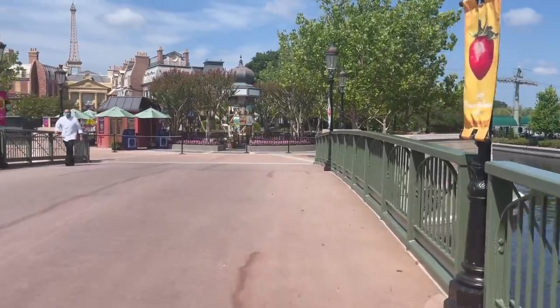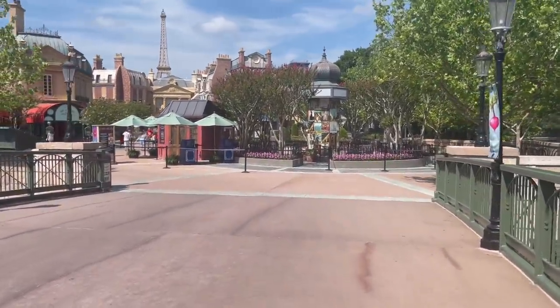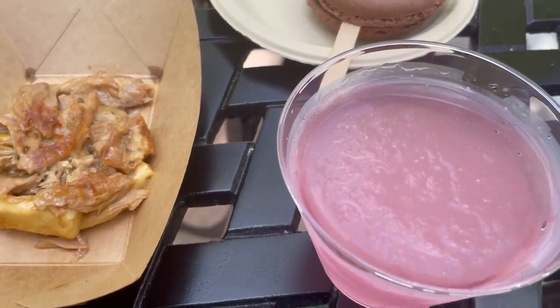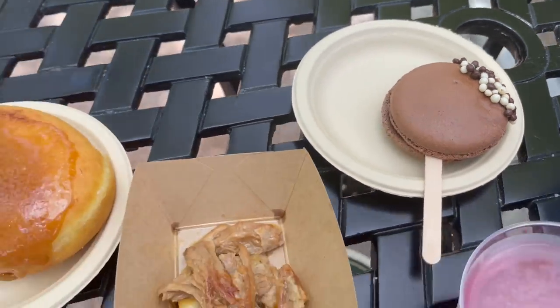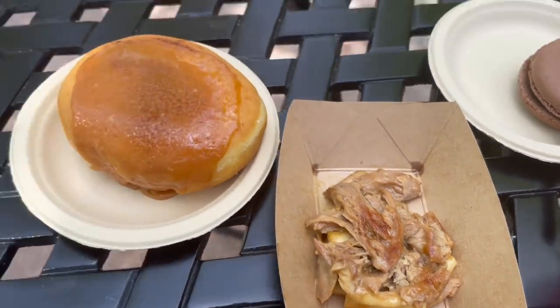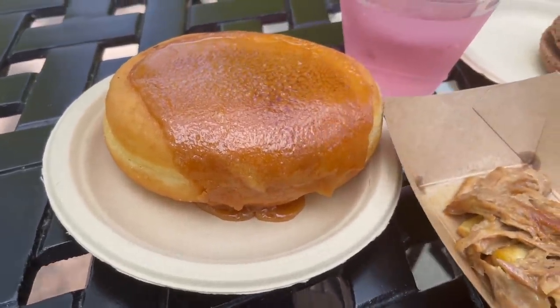I got here right before Epcot opened and they let you in a little bit before opening, that's why there's no one here at all. It is so beautiful. This is the La Vie en Rose Slushie. We have the Macaron Pop, we have the Duck, and this is a caramelized beignet. I gotta get into this.